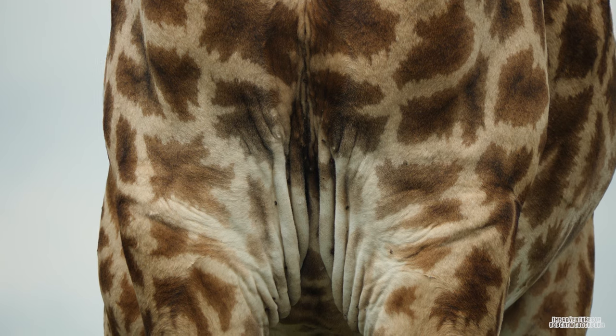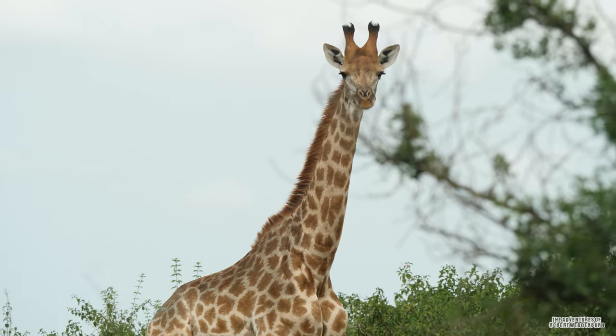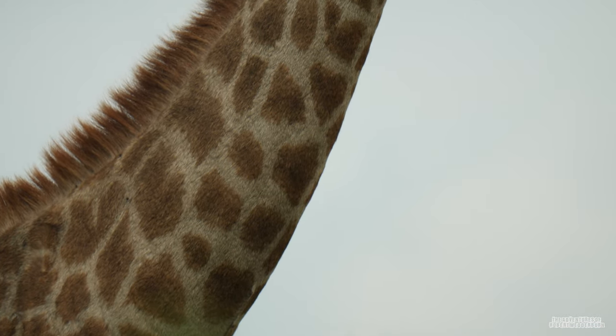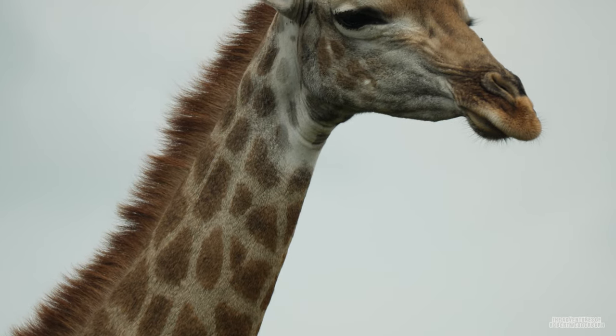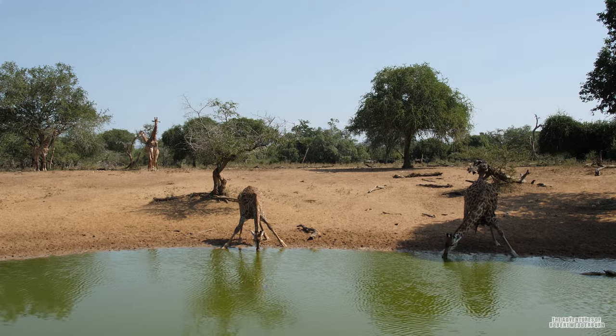The giraffe's heart weighs a whopping 11 kilograms and is able to generate almost double the average blood pressure of any other mammal. They also have a complex blood pressure regulation system in their upper necks, which helps them to prevent excess blood flow to the brain when they lower their heads to drink water.